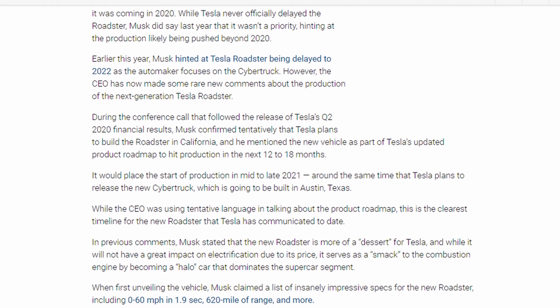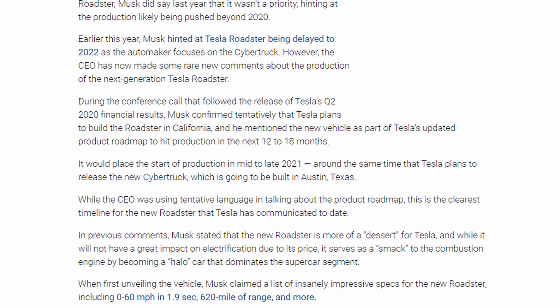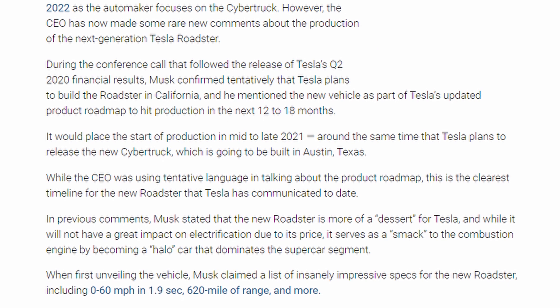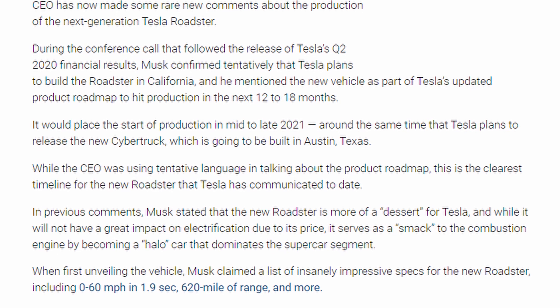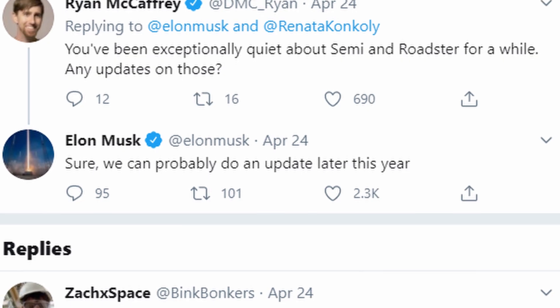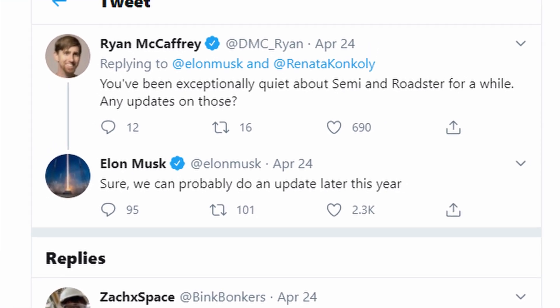We also got more information from the 2020 Q2 Tesla earnings call, where Elon confirmed tentatively that Tesla plans to build the Roadster in California. He mentioned it as part of Tesla's updated product roadmap to hit production in the next 12 to 18 months, which would place the start of production in mid to late 2021. Applying the Elon factor, 2022 is probably more likely. I have a feeling we'll get an official update at the 2020 Battery Day on September 22nd, since Elon has hinted at an update and the Roadster likely relies on new battery technology.